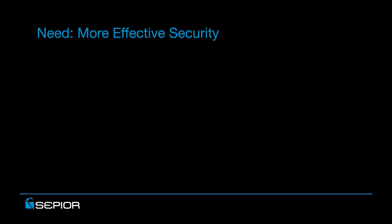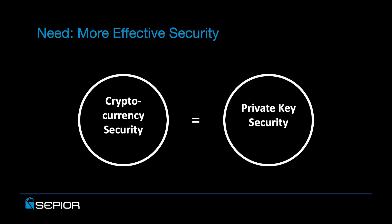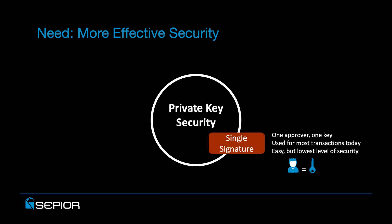So clearly, there's a need for more effective security. And when we're talking about cryptocurrency security, we're really talking about private key security, because the private keys are what's used to generate an ECDSA signature, which allows the funds to be withdrawn from a cryptocurrency account. Private key security can be implemented with a couple of different options. Single signature is the default mode for most implementations — a simple implementation where one approver uses one private key to generate one signature on a transaction record. It's easy and low in cost, but it also provides the lowest level of security, because if the holder of the key gets hacked, their funds are effectively gone.